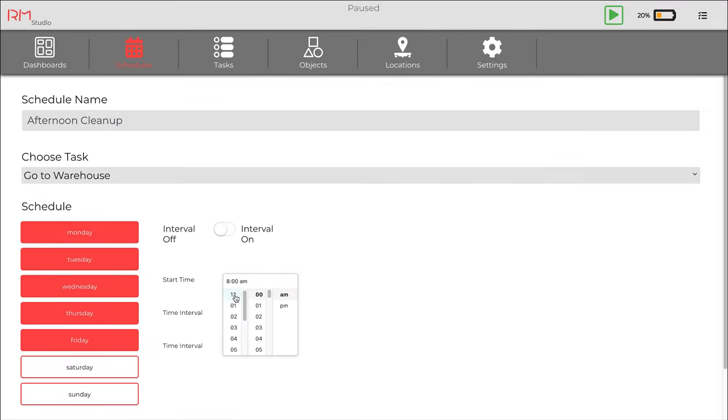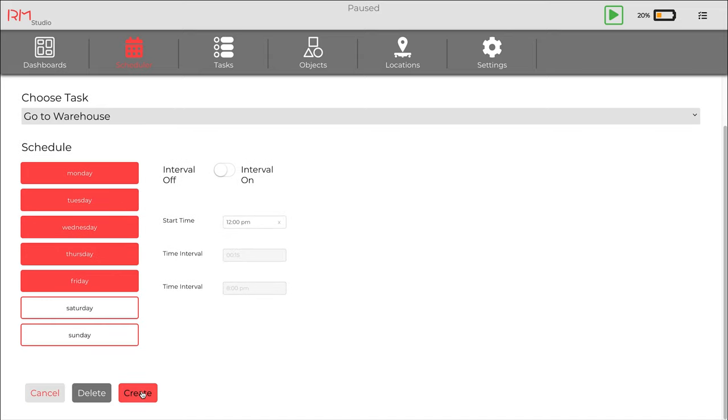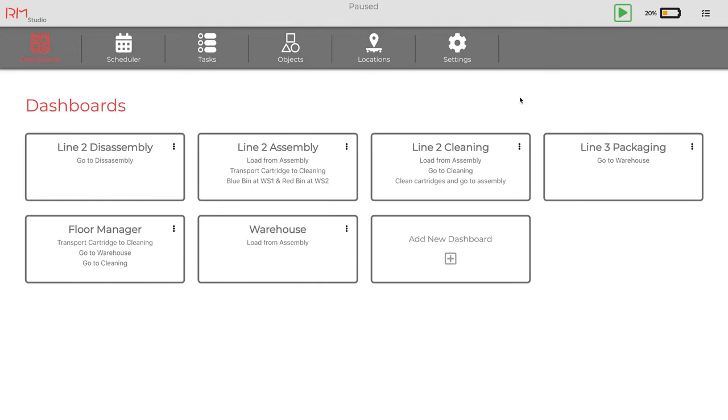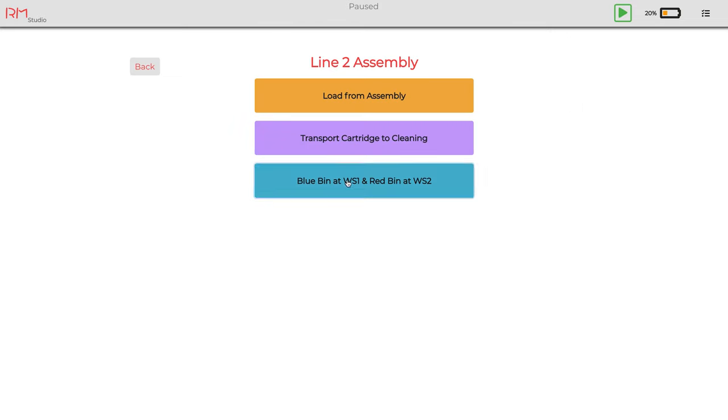Move can execute tasks automatically, on a predefined schedule, or manually by using tablets located at workstations. Calling tasks is doable with just a tap.